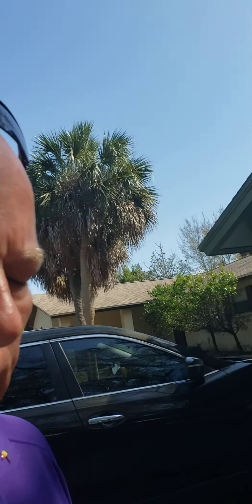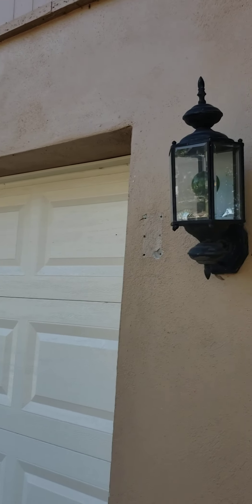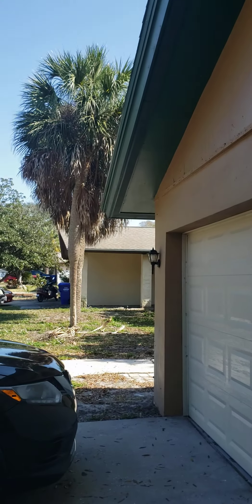Hey Vanny and Marta and of course Iris, I hope you're doing well. I'm out in front of the property and I'm gonna walk through for you real quick. I don't know if we're still doing the lights, but that light doesn't match that light out here.